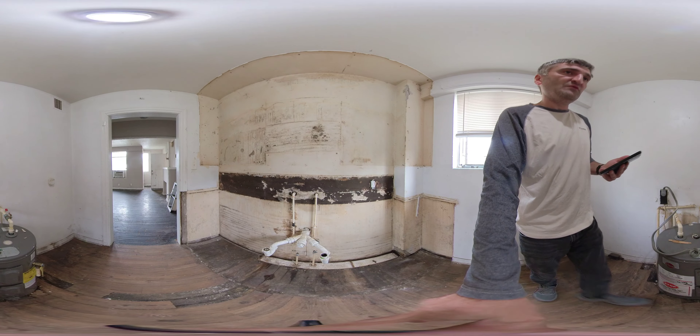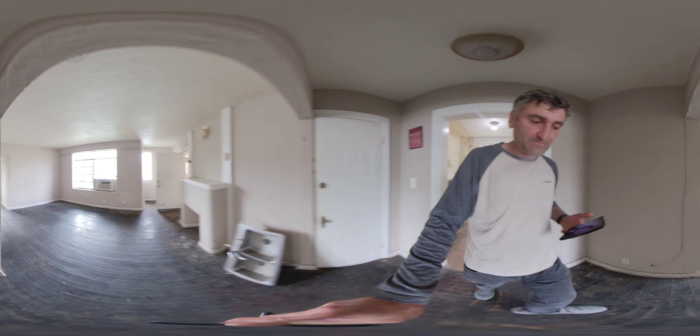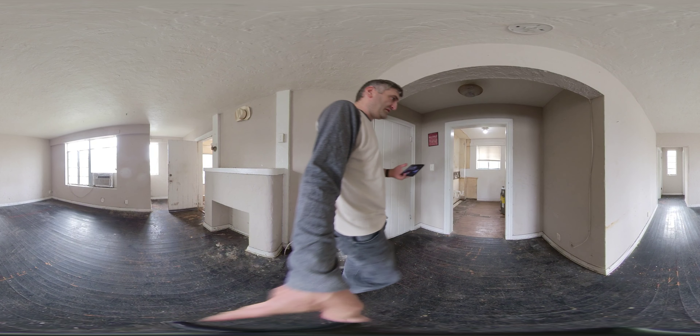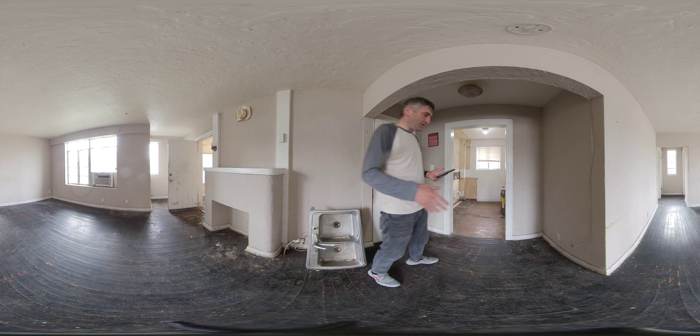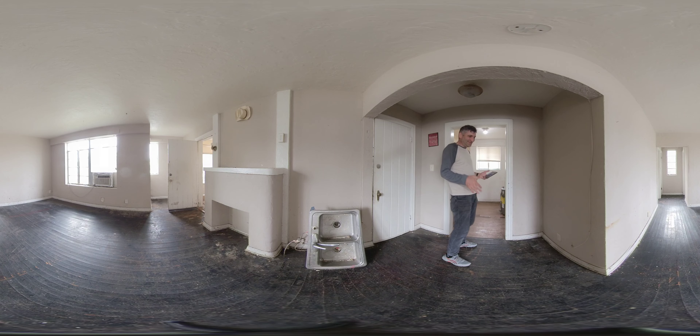Now let's move back into the living room. Let me show it from the outside. We have this dead corner right here. This dead corner can be used for a lot of things. For example, we can put in a piece like that and make a small tiny dining area.